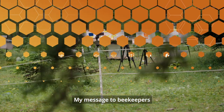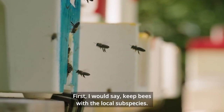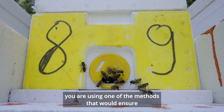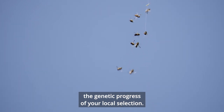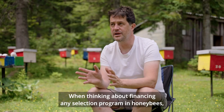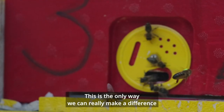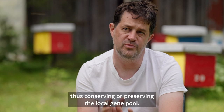My message to beekeepers, administrators, and queen breeders is: first, keep bees with the local subspecies. Second, make sure your selection uses one of the methods that ensures genetic progress of your local selection. Third, to administrators — please support those steps when thinking about financing any selection program in honeybees. Supporting the mating station is key. This is the only way we can really make a difference and make our local subspecies attractive to beekeepers, thus conserving and preserving the local gene pool.